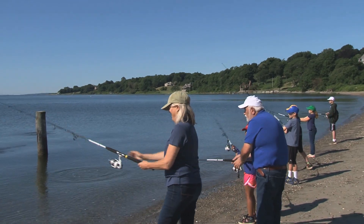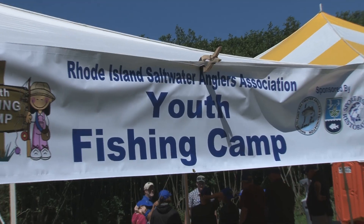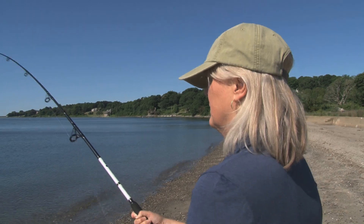And with that, the first ceremonial cast of the three-day Rhode Island Saltwater Anglers fishing camp for kids at Rocky Point was underway, with the help of the Rhode Island DEM and Director Janet Coyte.